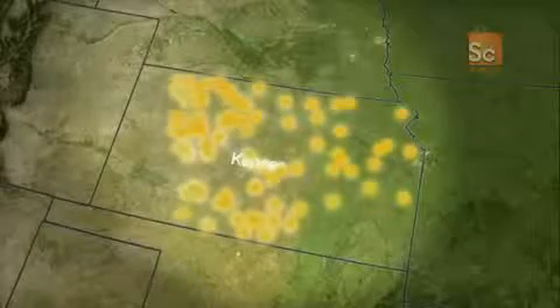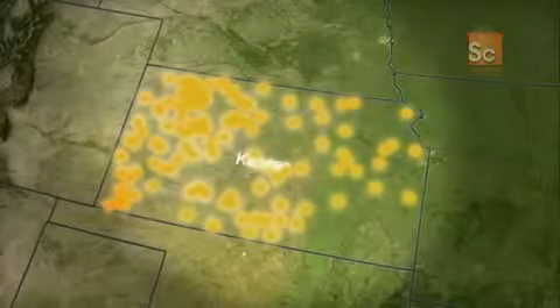Kansas is considered the cosmic bullseye of America, with more meteorites found per square mile than any other state, which is why it's a popular place to dig for space rocks.